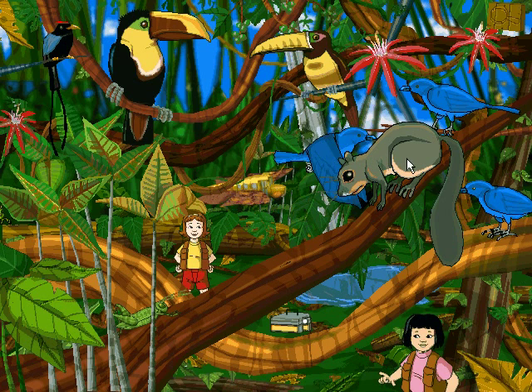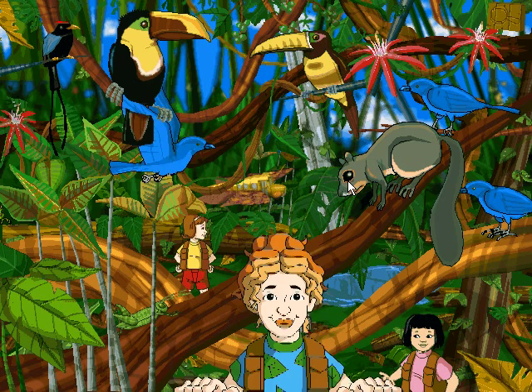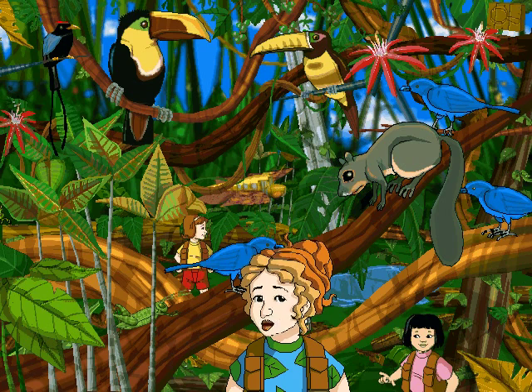The blue-gray tanager is one of the most common birds in the rainforest. But where did it get the name tanager? Tanager was what the Topi tribe of Brazil called this bird. They also gave us the word toucan.